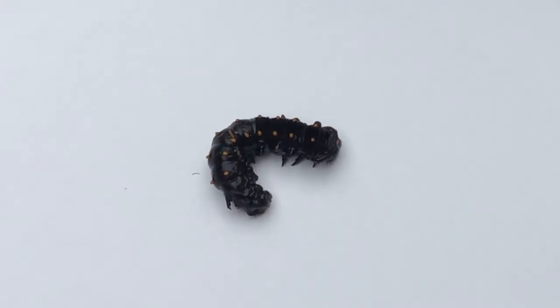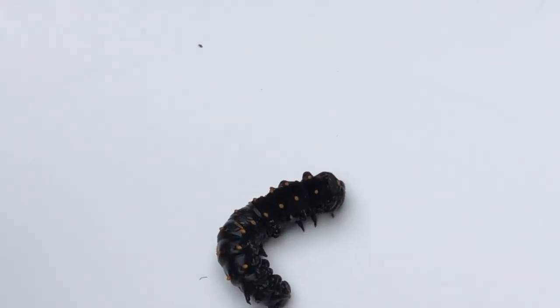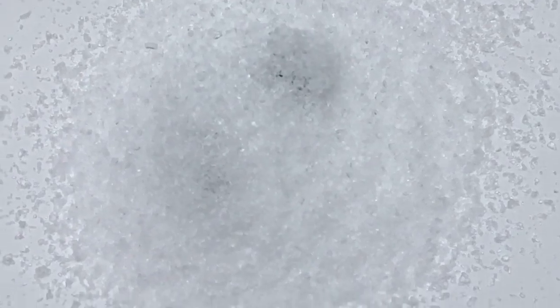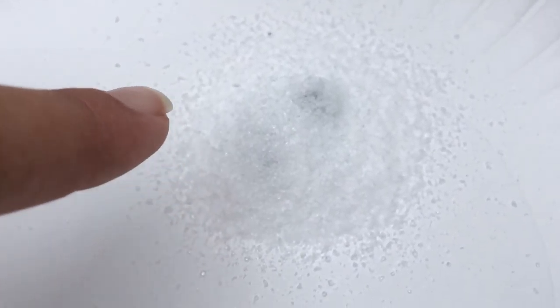...put it on there liberally — literally cover it. Now this does not hurt them in any way shape or form. Unlike slugs, this is not going to kill the caterpillar. This is actually going to draw out any of the water that's in its spiracles — that's how caterpillars actually breathe.